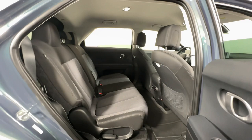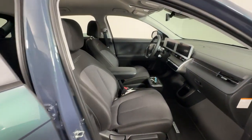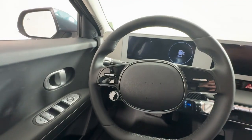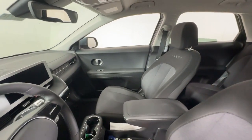Heated steering wheel, Apple CarPlay and/or Android Auto, navigation system, keyless entry, power lift gate, satellite radio, premium sound system, heated mirrors, aluminum wheels, heated front seat.